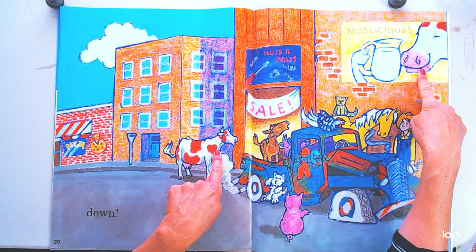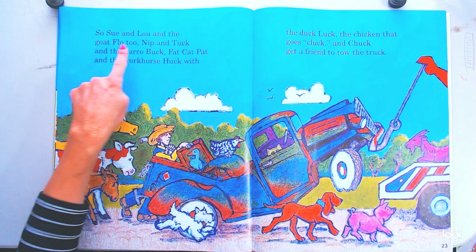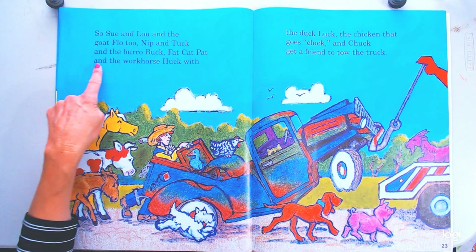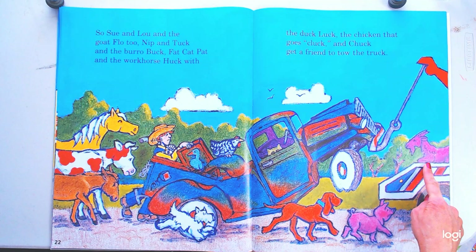That looks like Sue. This is moo-licious! Sue and Lou, and the goat Flo too, Nip and Tuck, and the burrow Buck, Fat Cat Pat, and the workhorse Huck, with the duck luck, the chicken that goes cluck, and Chuck — they get a friend to tow the truck. Look at Flo, she got on the back of the tow truck! That's what you do — your car breaks down on the side of the road, you get a tow truck to haul it in to go get fixed.